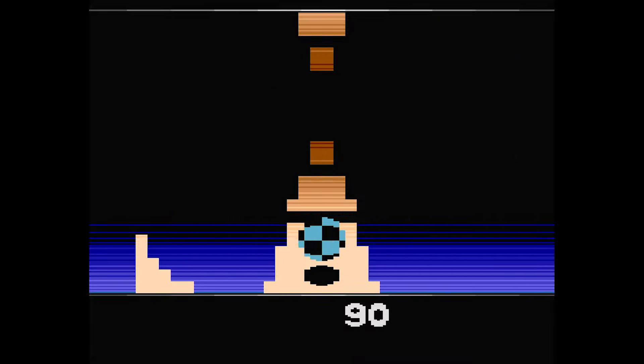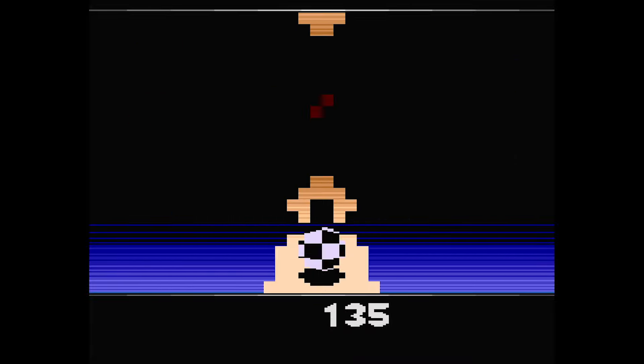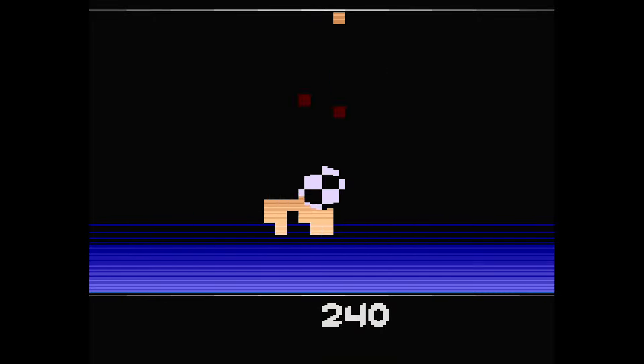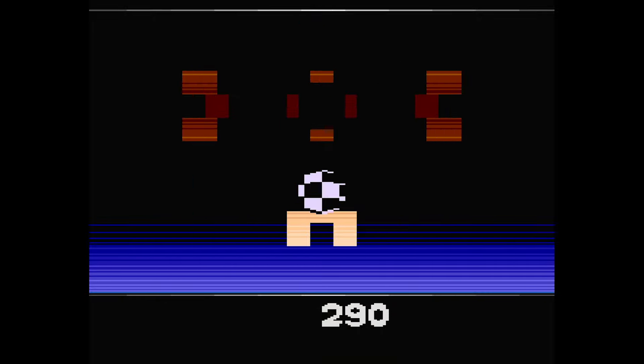I find all these games on Atariage.com and I'll have the games linked in the description below. What's your favorite game we looked at? I never know how to end these more casual videos, so see ya.